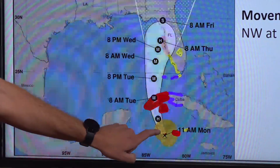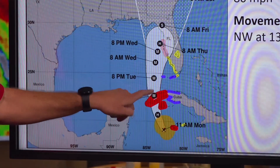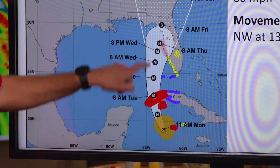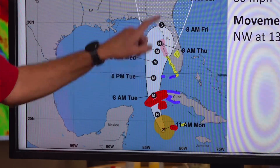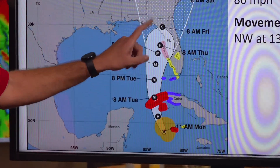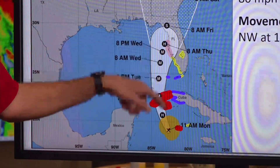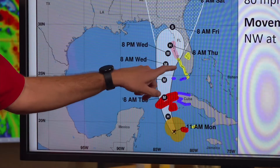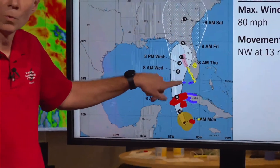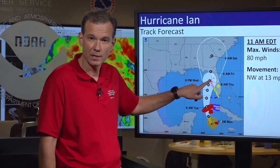In terms of the motion, it's going to move off to the north-northwest, moving over the western tip of Cuba, which is under a hurricane warning — that's the red area. Then turn more to the north, and ultimately to the north-northeast, and approach the Florida Peninsula on Wednesday. A couple of other things to note here: the addition of watches for the western portions of the Florida Peninsula.